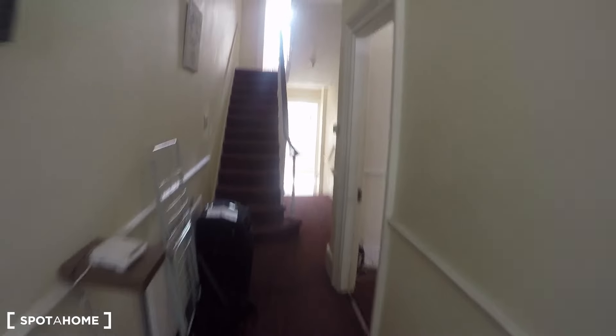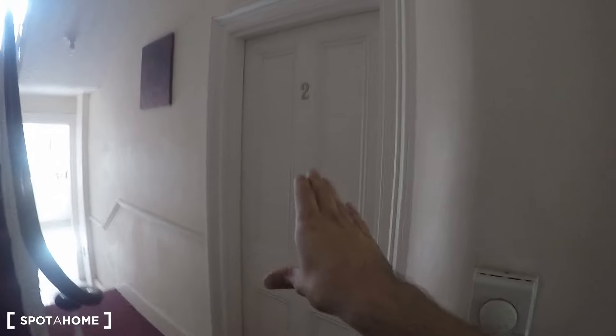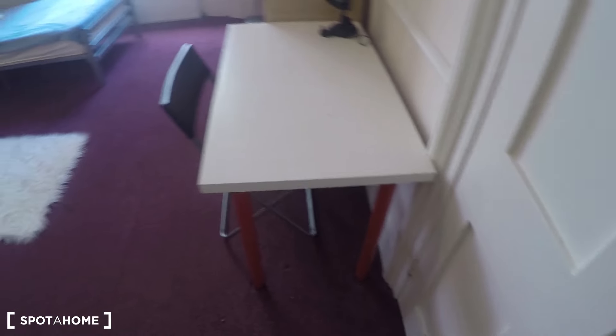This is the entrance of the property, so let's start. On the lower floor we can find bedroom one, which is a massive bedroom, bedroom two, and the kitchen. Let's see bedroom one, which is the only one available at the moment, so it's the one I can show you right now.